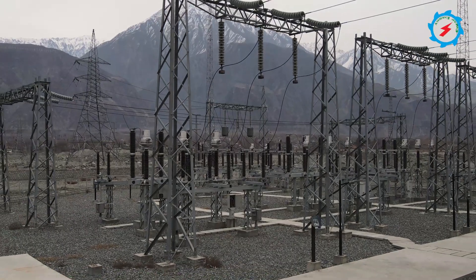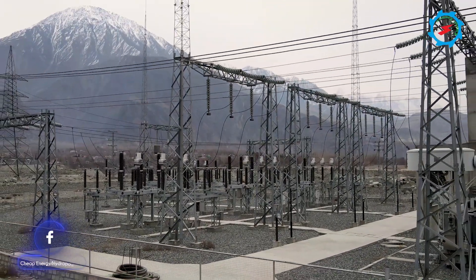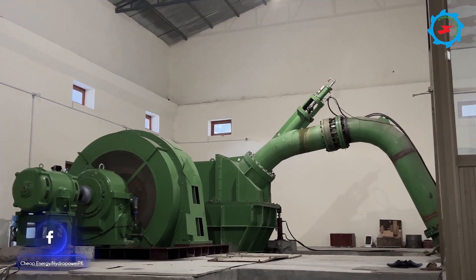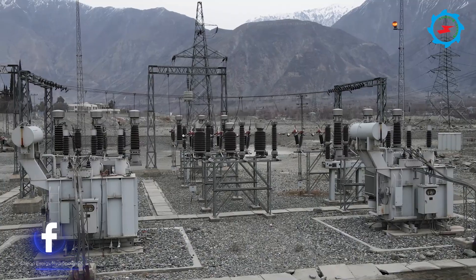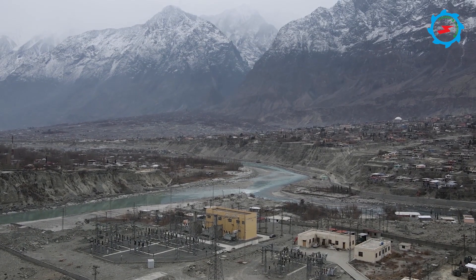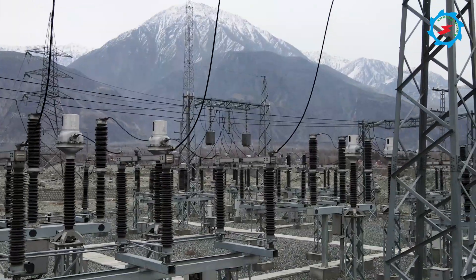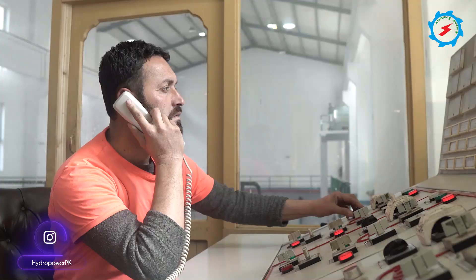The Hansel Hydro Power Project will be interconnected to the new proposed 132kV Gilgit grid station. A transmission line approximately 9 kilometers long has been proposed for the dispersal of energy generated at the Hansel plant. About 31 towers are required. Synchronization with the Gilgit grid system is proposed to be done in the powerhouse control room.